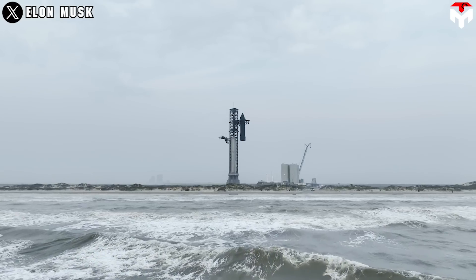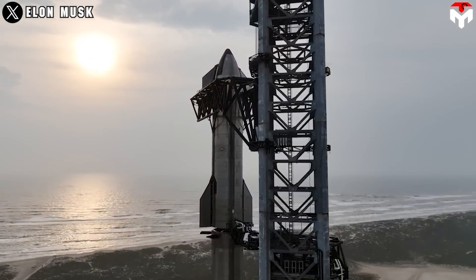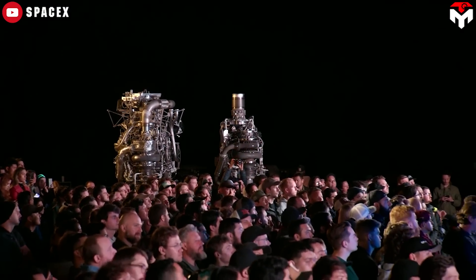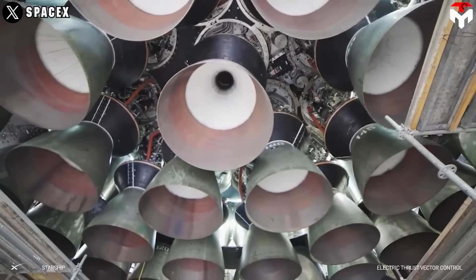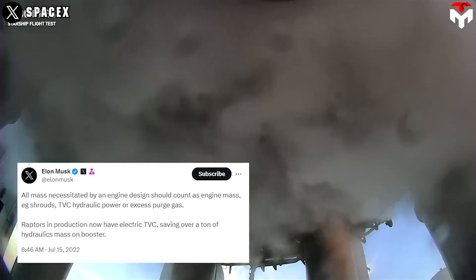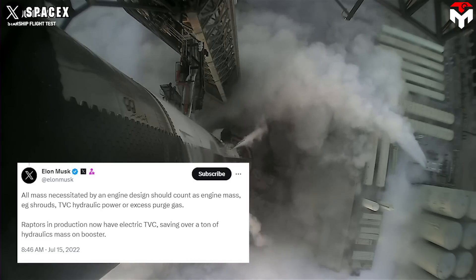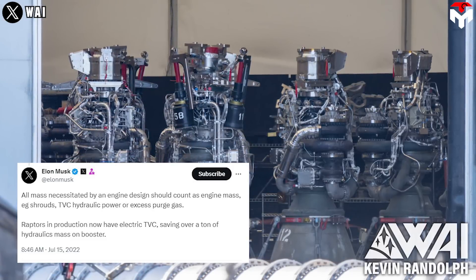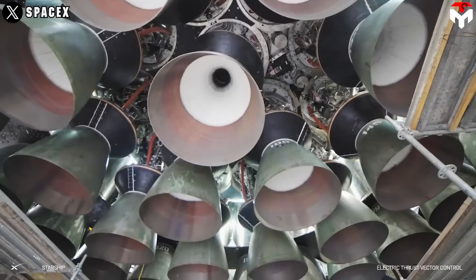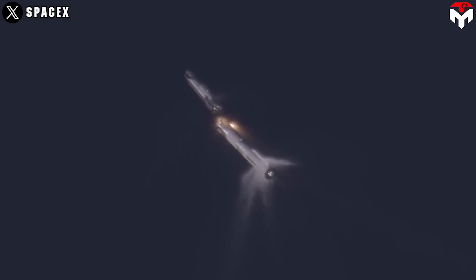Once the HPU is ditched, the protective shielding for it is no longer needed, significantly cutting down mass and complexity. Since 2022, Elon Musk has recognized the advantages of electric TVC and confirmed that all Raptors moving forward would feature electric TVCs. He stated: 'All mass necessitated by an engine design should count as engine mass — shrouds, TVC hydraulic power, or excess purge gas. Raptors in production now have electric TVC, saving over a ton of hydraulics mass on the booster.' Booster 9 was the first Super Heavy to feature this, and Elon said the electric TVC could be a game-changer in helping the booster reach stage separation.